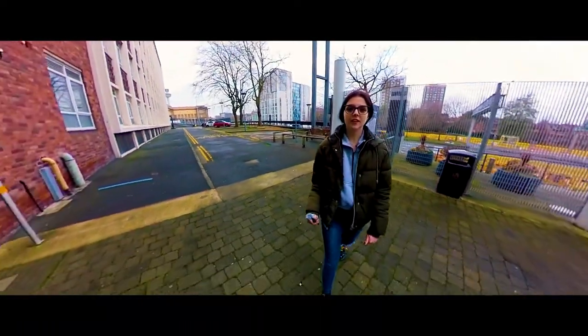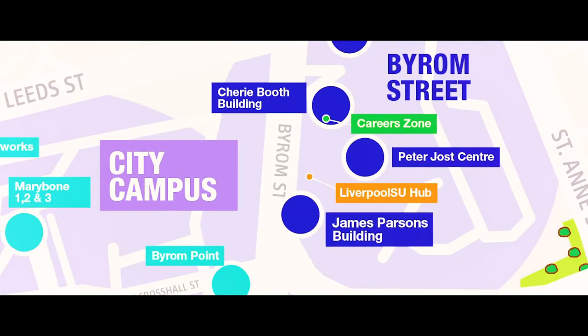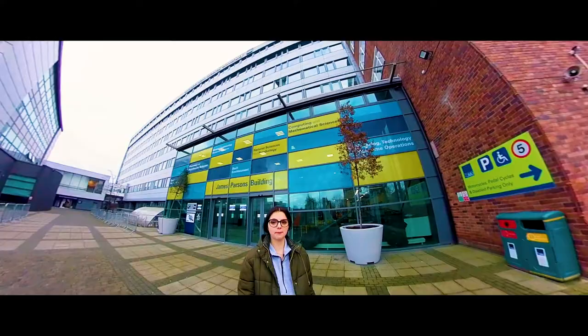Welcome to the School of Civil Engineering and the Built Environment. If you come to study with us, you'll find us here at the James Parsons Building on the Byron Street Campus.